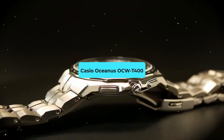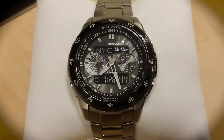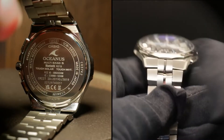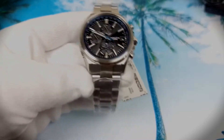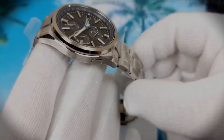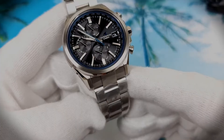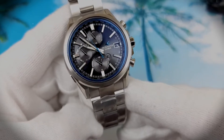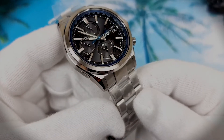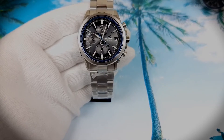Casio Oceanus OCW-T400 — The Goggle Touch. Casio ventures deep into mythology with the Oceanus OCW-T400. Taking its moniker from the preeminent god of the sea, this timepiece exudes depth, mirroring the vast oceans. But there's more beneath the surface. This watch seamlessly marries aesthetics with functionality — its radiant blue dial dances under the light, captivating onlookers, while the inner mechanisms offer GPS capabilities to ensure worldly precision.